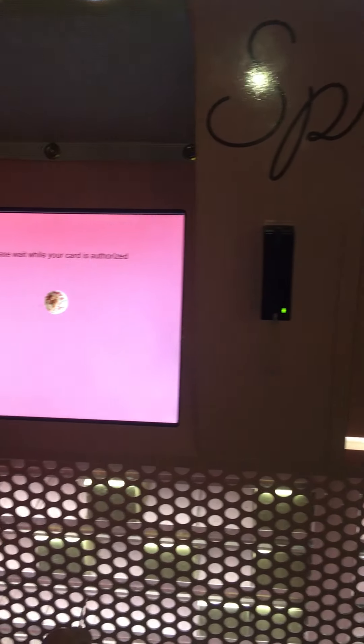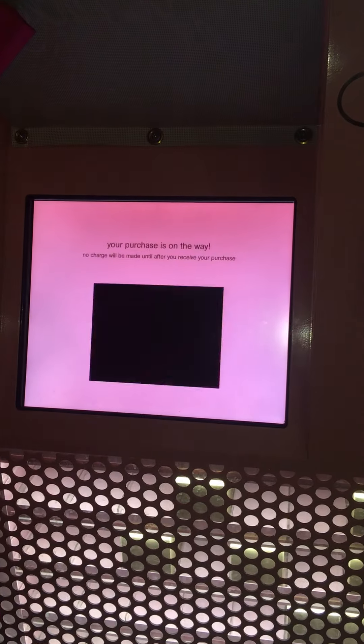And this goes like that — wrong way, it goes that way. And then it says, oh there it is. The card is authorized and the purchase is on its way. Woohoo!